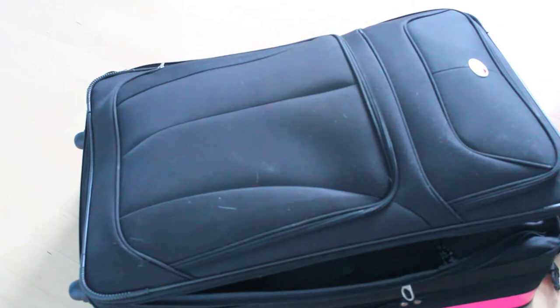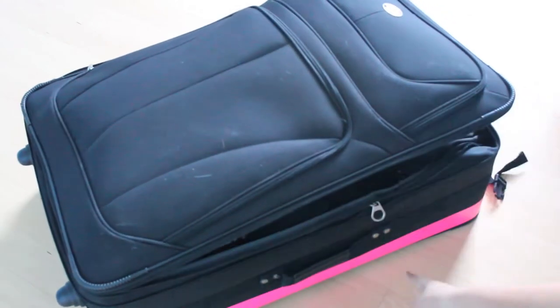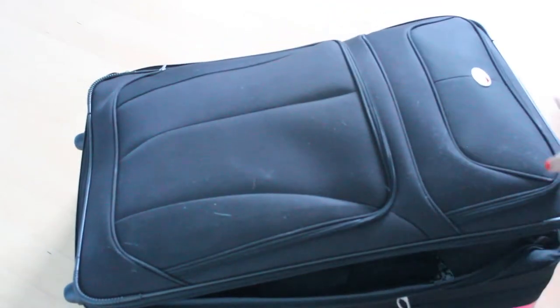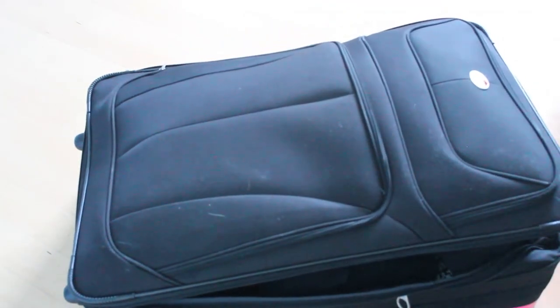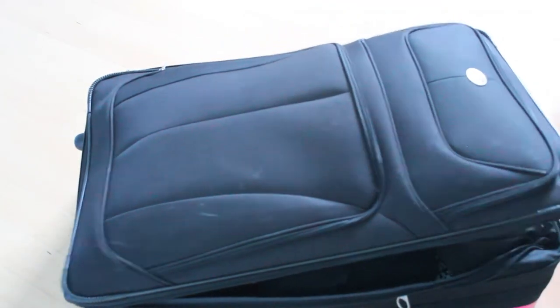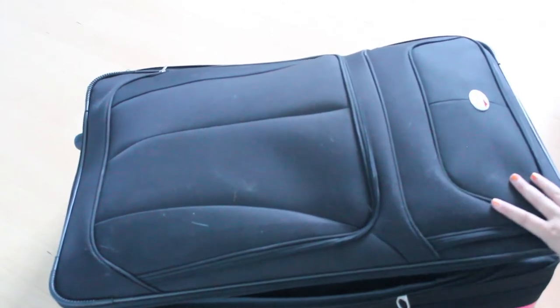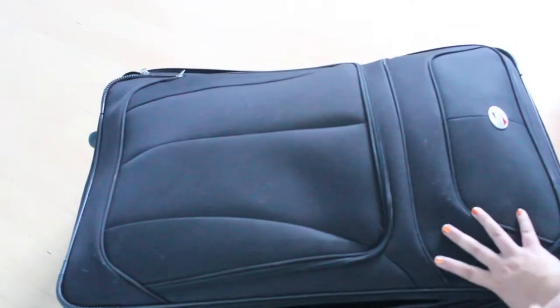So this is my suitcase and I do have duct tape — you guys can see that down there — just so I can identify my suitcase when it's going through the conveyor belt for baggage claim. It's an American Tourister and it's from Walmart.